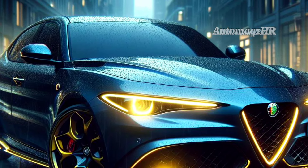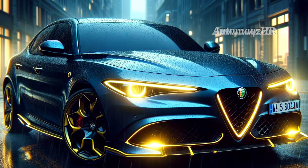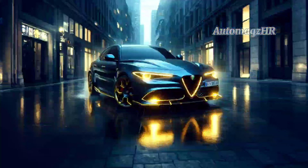The 2025 Brennero has a sporty and aggressive exterior. This can be seen from the large grille, LED headlights, and flowing body lines that look very cool.